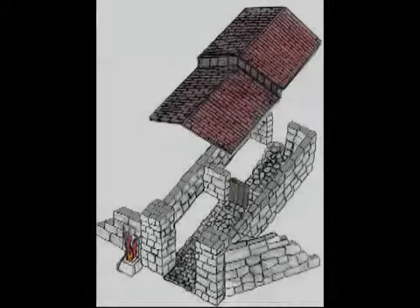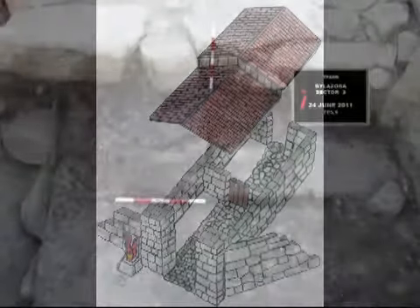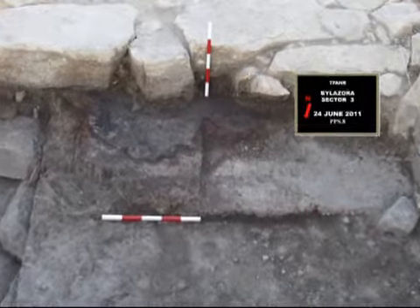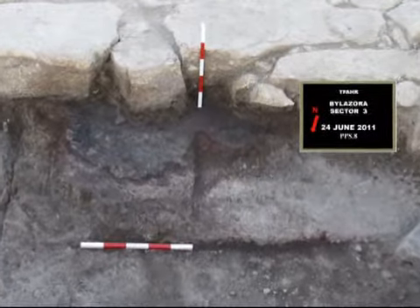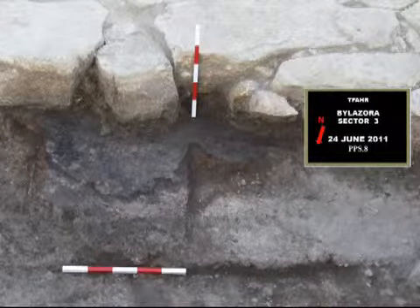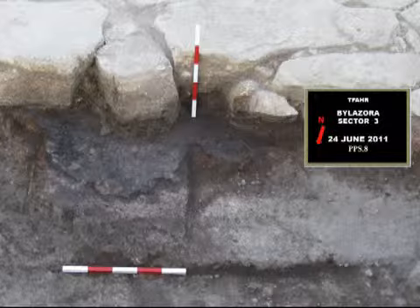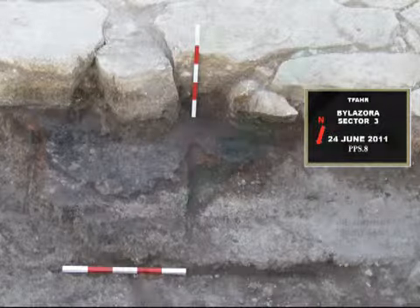To inaugurate the construction of the propelon and to ensure the blessings of the gods for this project, the Bilozorans laid down a large terracotta surface atop the old road surface. On this surface, the Bilozorans sacrificed some small animals and burned their bodies along with some foodstuffs and grain. We found the remains of this terracotta altar and the charred bones directly beneath the stones of the ramp.